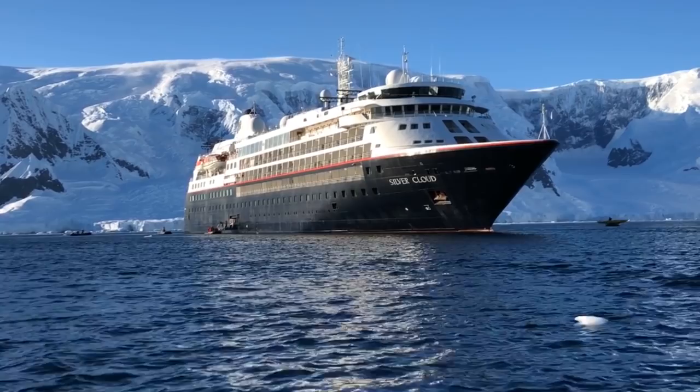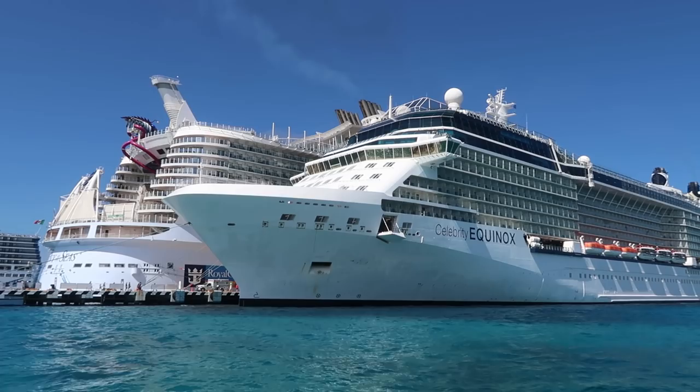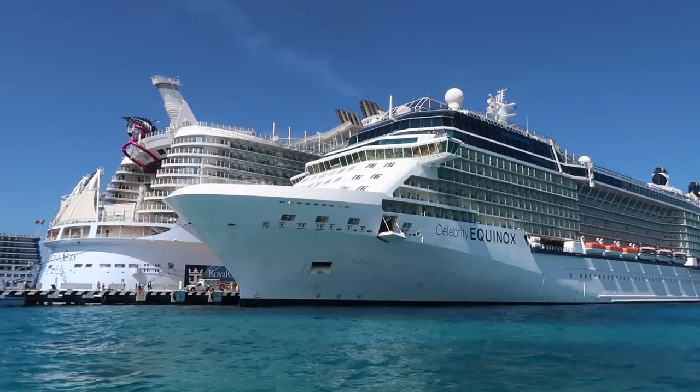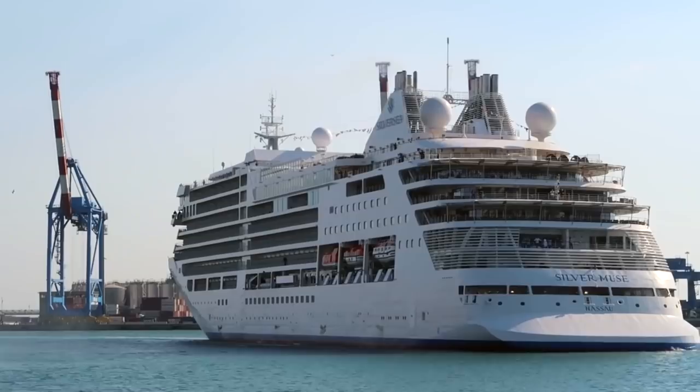First of all, who or what exactly is Silversea Expedition Cruises? Silversea has two parts: they have the classic cruising fleet and they have the expedition fleet. Silversea itself is part of the Royal Caribbean Group, which has Royal Caribbean Line — a more mass market line — Celebrity as their premium line, Azamara as a small ship destination line, and Silversea as their luxury and expedition cruise line.